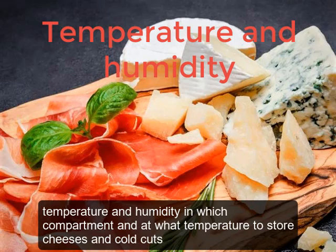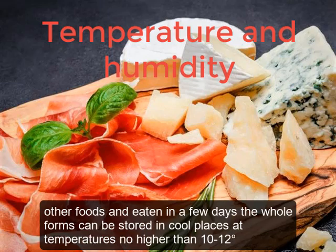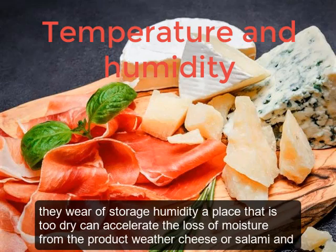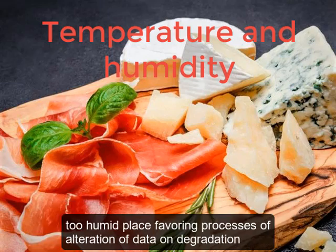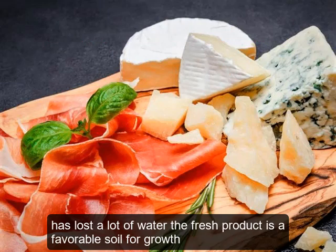In which compartment and at what temperature should cheeses and cold cuts be stored? Sliced products must be kept in the refrigerator, in the cold part, well protected to avoid contamination by other foods, and eaten within a few days. Whole forms can be stored in cool places at temperatures no higher than 10 to 12 degrees. Beware of storage humidity: a place that is too dry can accelerate moisture loss, while a too-humid place favors processes of alteration and degradation. Moreover, seasoned products — cheese or salami — have undergone transformation making them resistant to microbial action due to water loss, while fresh products are a favorable soil for growth.